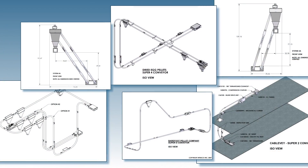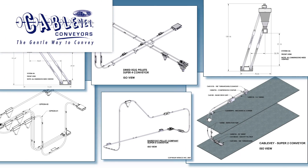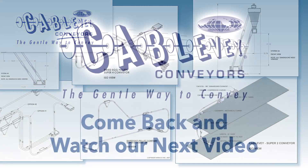In our next video, we'll show you in more detail how Cablevay engineers design and integrate a custom system into an existing space like yours. See you then!